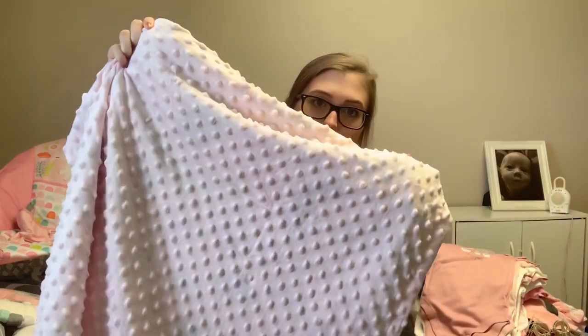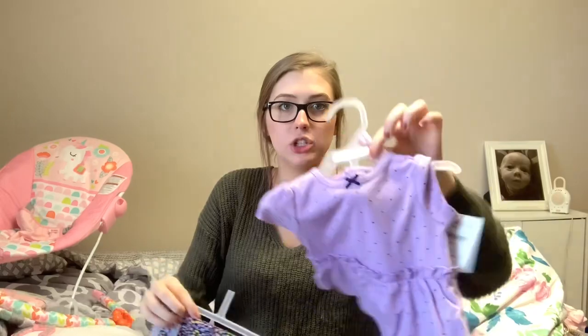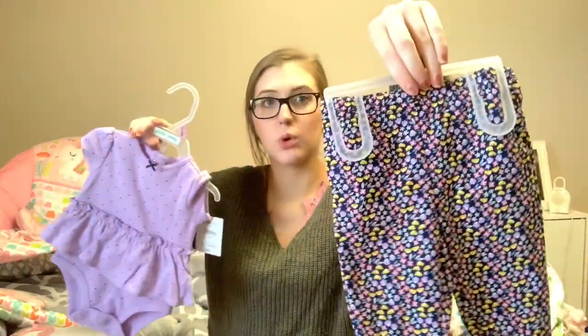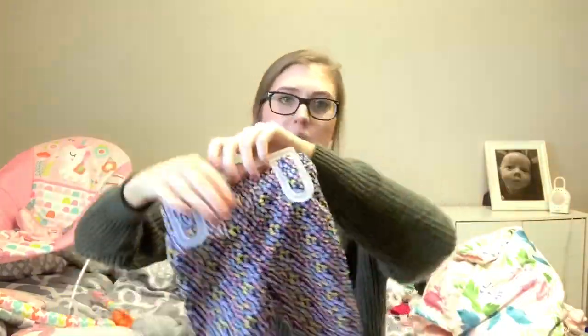Then everything else I got from Walmart. The first thing is just this outfit — a purple onesie with hearts all over it in size 0 to 3 months, and it came with floral purple pants. You can't really see the pattern well on camera, but it's just a floral print.